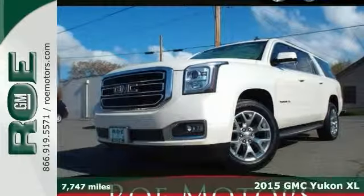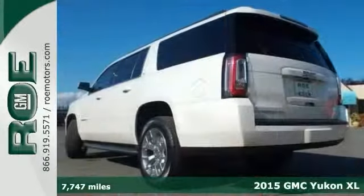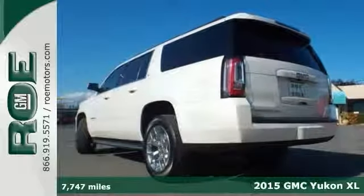Here's a beautiful 2015 GMC Yukon XL SLT. What a great looking Yukon this one is.